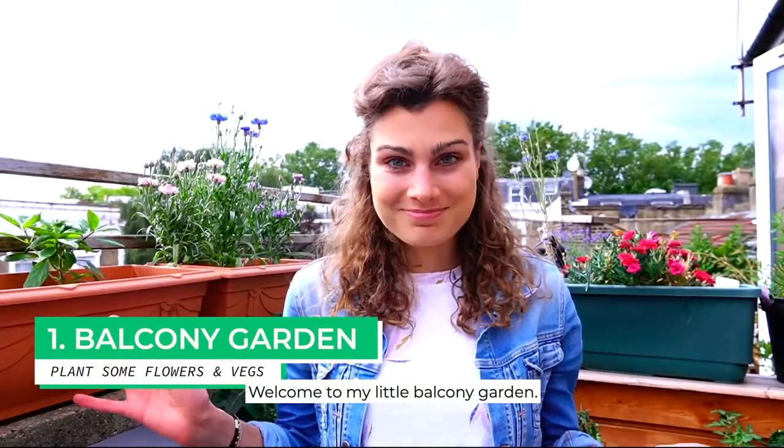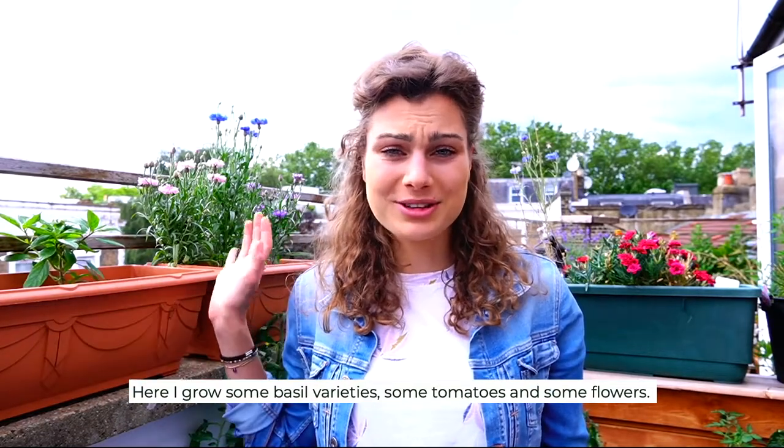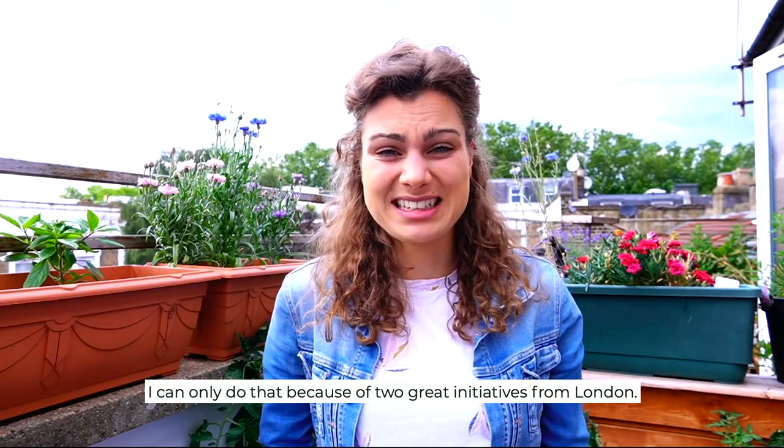Welcome to my little balcony garden. Here I grow some basil varieties, some tomatoes, some flowers, and I can only do that through two great initiatives from London.